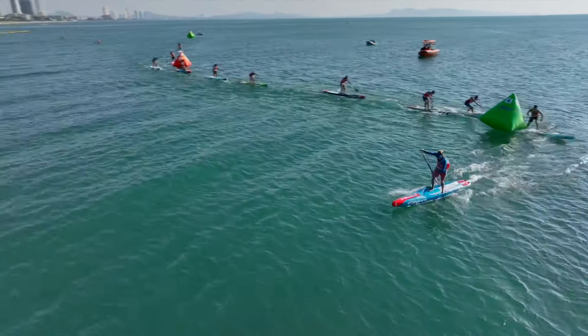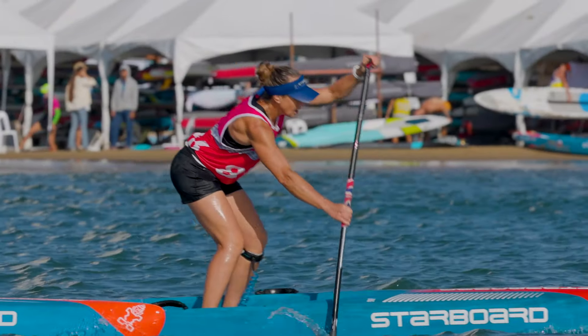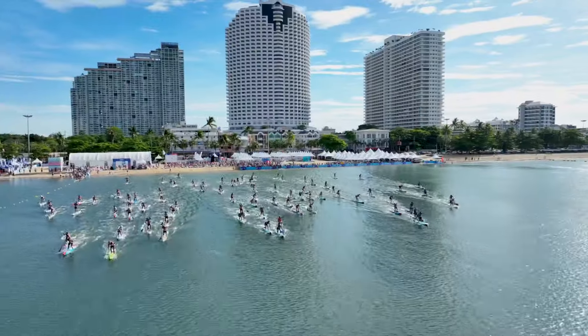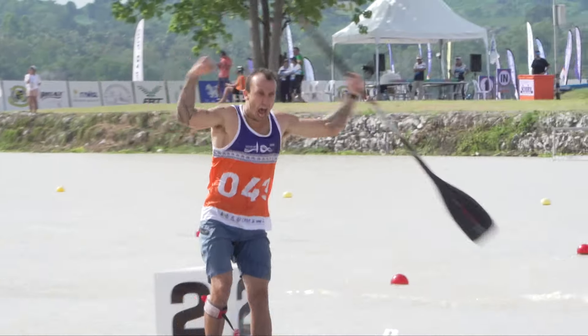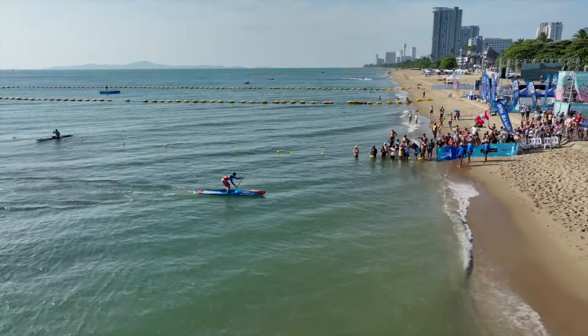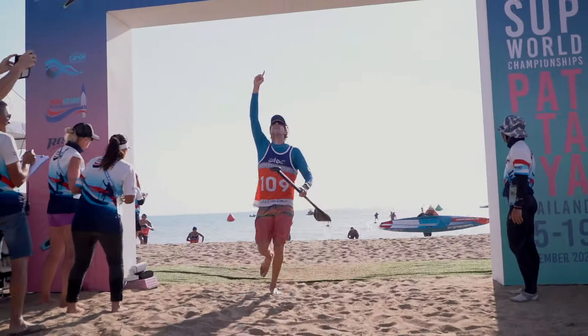This is the all-new All-Star, and it's our most refined All-Star model to date. Claiming over 20 medals at the 2023 ICF World Championships across sprint, distance, and technical races, the All-Star is the most winning raceboard in all conditions.